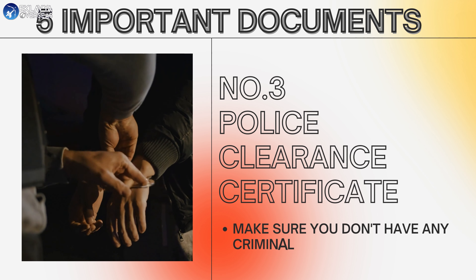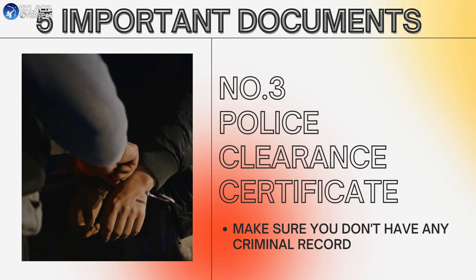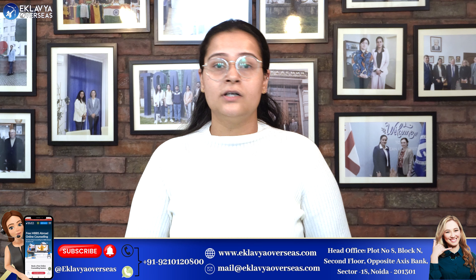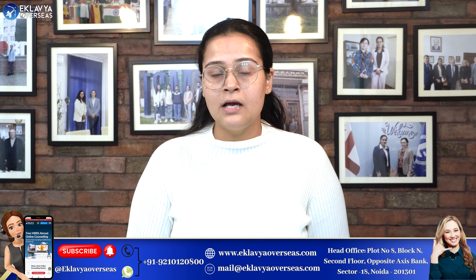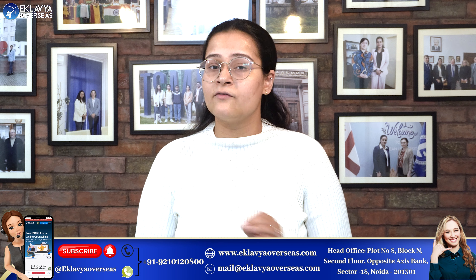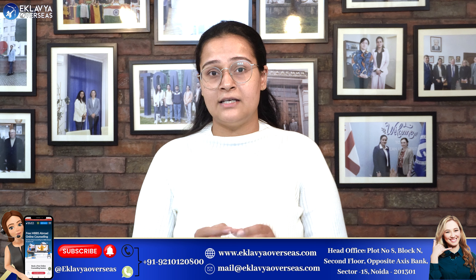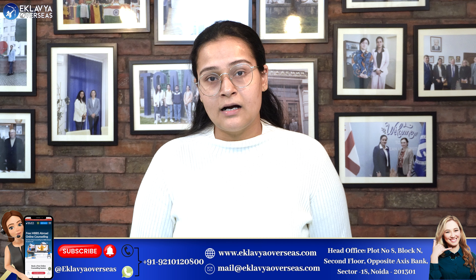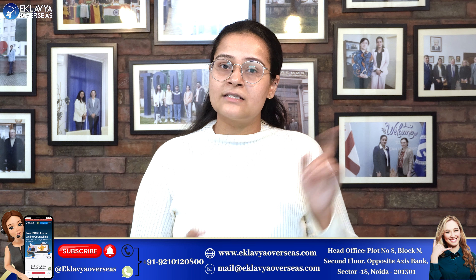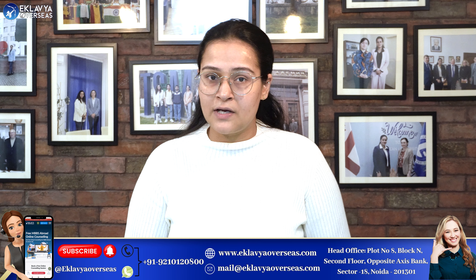The third document is the police clearance certificate. Not in all, but in many European countries, you need to have a police clearance certificate from your state. You can get it from any nearby police station. Embassies ask for this certificate to confirm that you have no criminal record and are safe to study outside India.